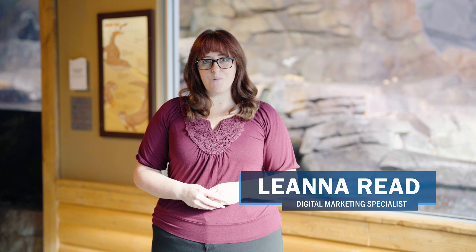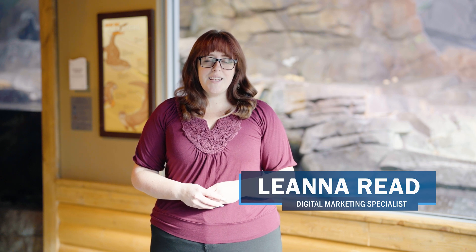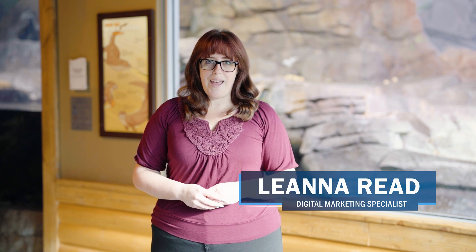Welcome back to Utah's Exhilarating Ecosystems at Loveland Living Planet Aquarium. I am Leanna, your host for this episode where two experts will get us up close with a shy animal that makes its home on Utah's riverbanks — the North American river otter.